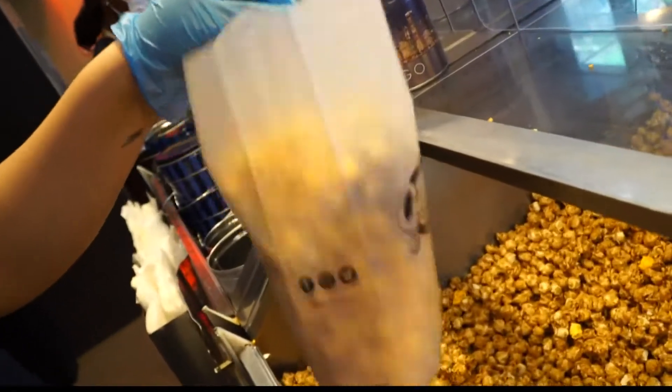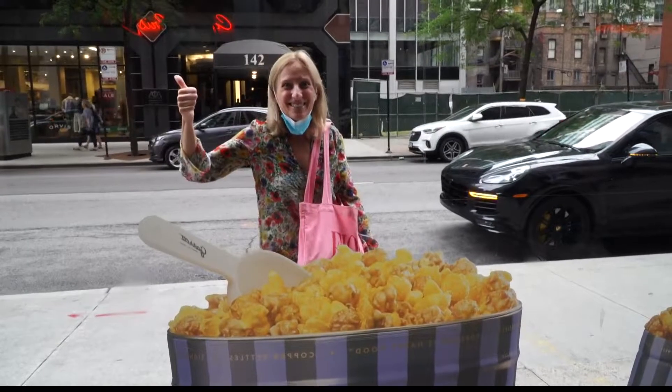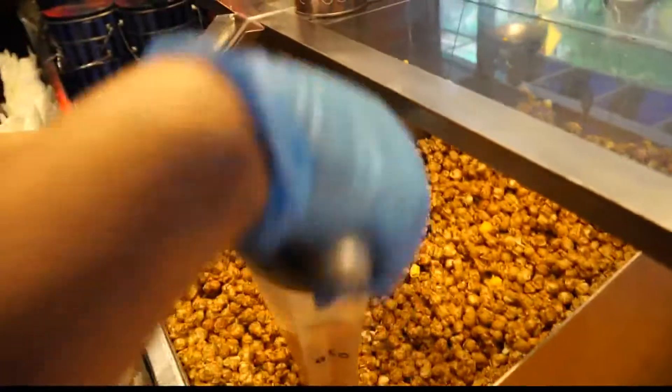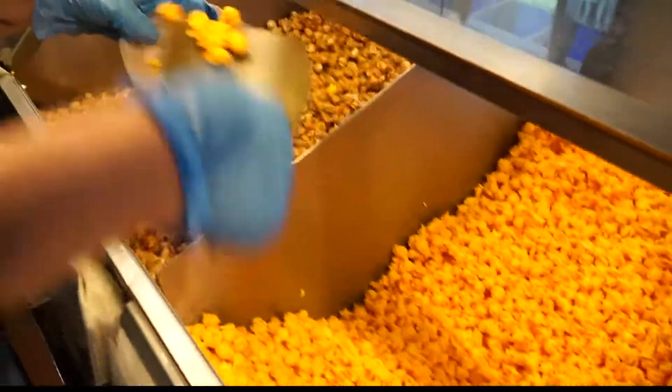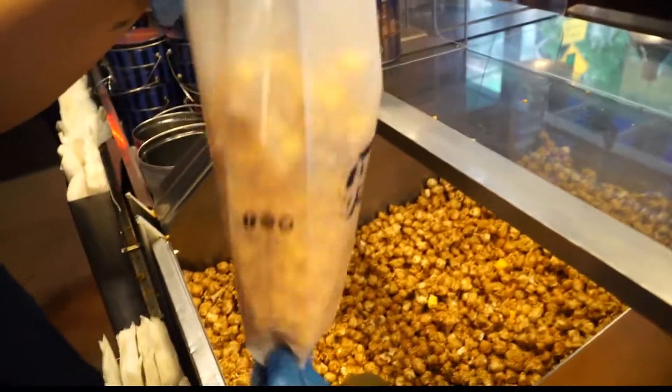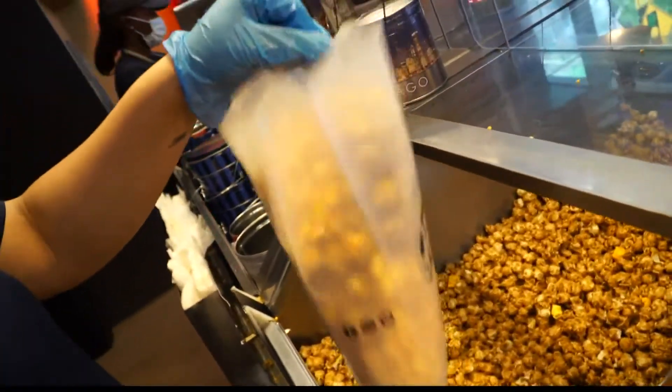Speaking of the world famous Garrett mix, it was actually created by fans. Their fans used to ask for a bag of caramel crisp and a bag of cheese corn, and then when they left the shop, they would mix them together and shake them up. When their family found this out, they said they made the Garrett mix — let's mix it for them.